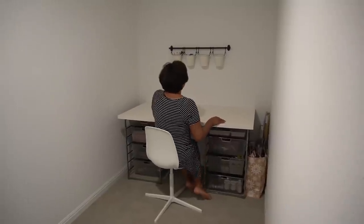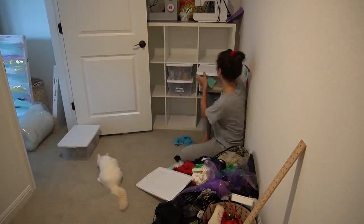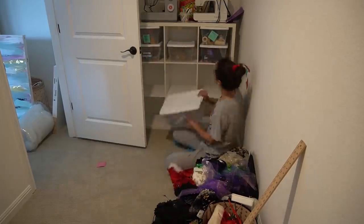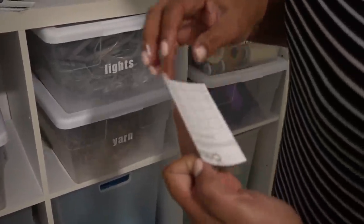Wow, a whole Cricut station! On the opposite side of the room I have this cubby shelf area. I feel like I have gone through so many cubby shelves in my life. This is also a recycled piece of furniture, but it's still useful. This is where all the rest of the craft supplies will live. We sorted through everything, organized everything, and put them into clear containers so we can more easily see what's in there. Then of course we broke out the Cricut machine and made some custom labels for each category.